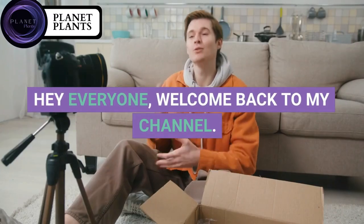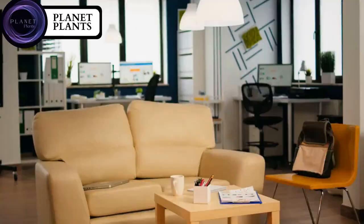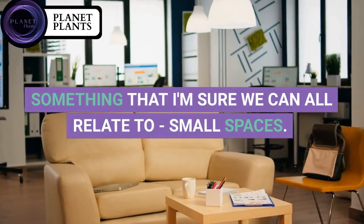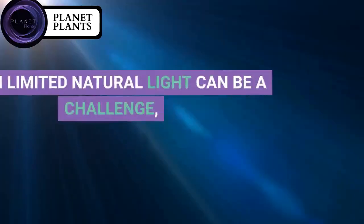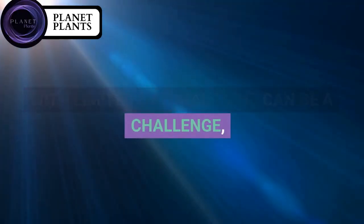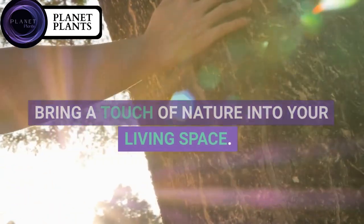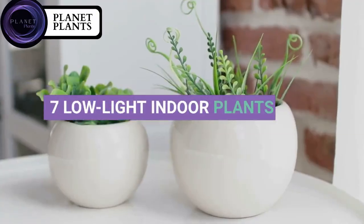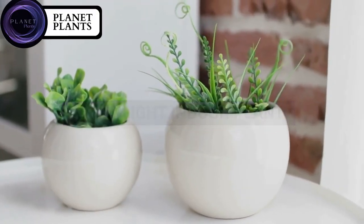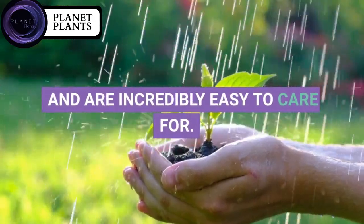Hey everyone, welcome back to my channel. Today I want to talk about something that I'm sure we can all relate to — small spaces. Living in apartments or homes with limited natural light can be a challenge, but that doesn't mean you can't bring a touch of nature into your living space. In this video, I'll be sharing seven low-light indoor plants that are perfect for small spaces and are incredibly easy to care for.